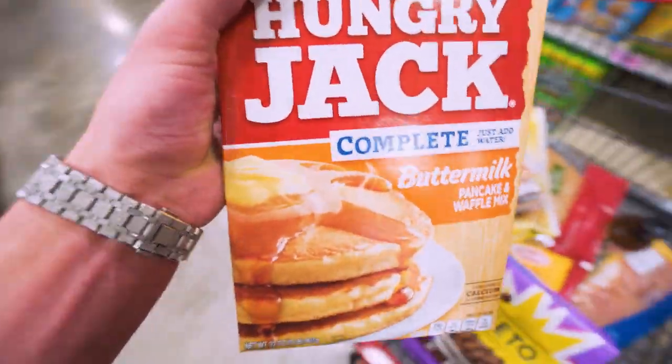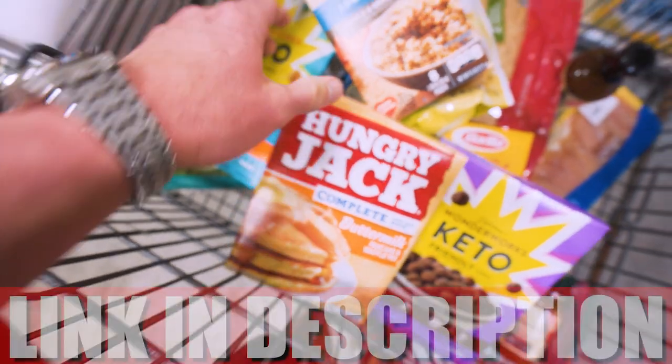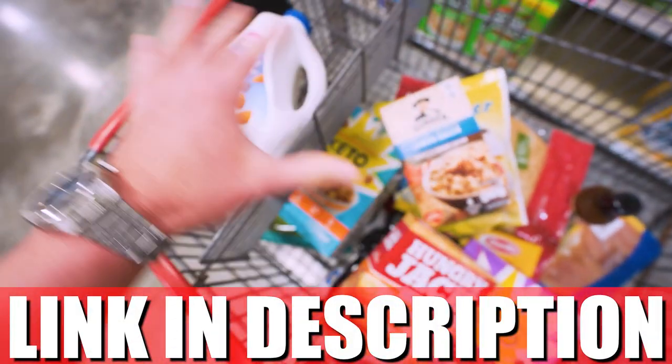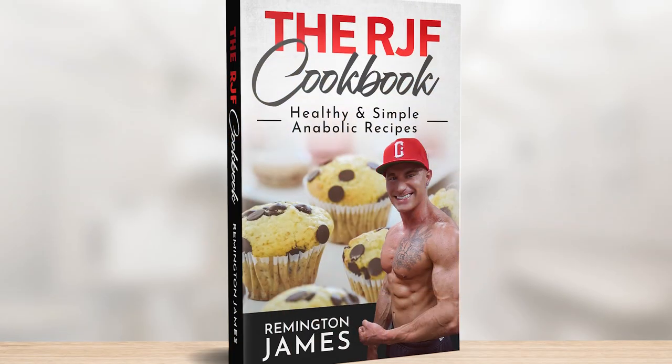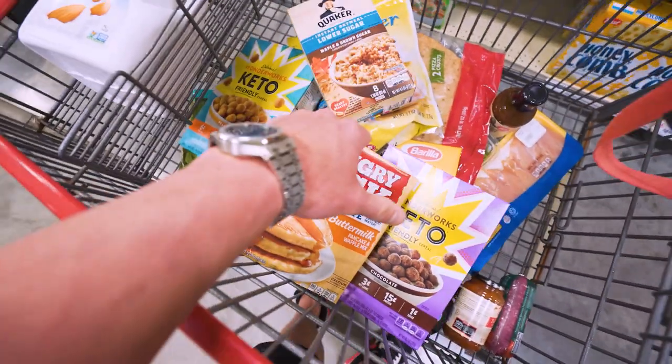If you want to make some of these delicious recipes using some of these ingredients, don't forget my cookbook is available at the first link in the description. It shows you how to use all of this and create the perfect diet — step-by-step instructions, everything you need to follow the best diet on this planet. Link down below. Check it out. Anyway, let's get back to shopping.